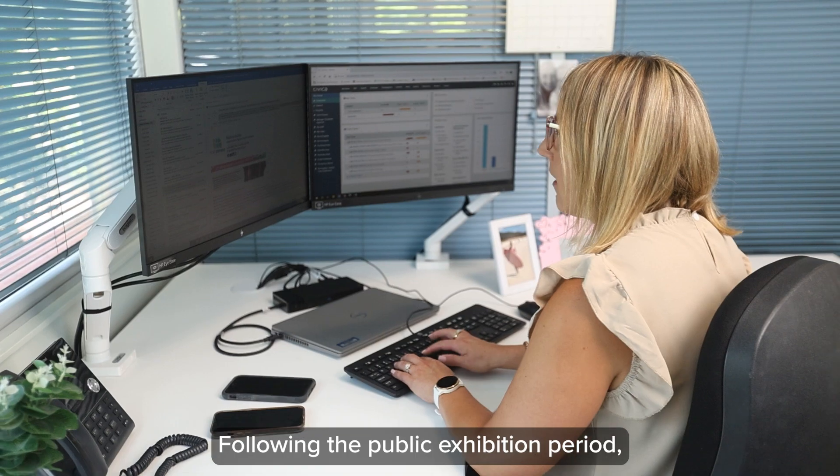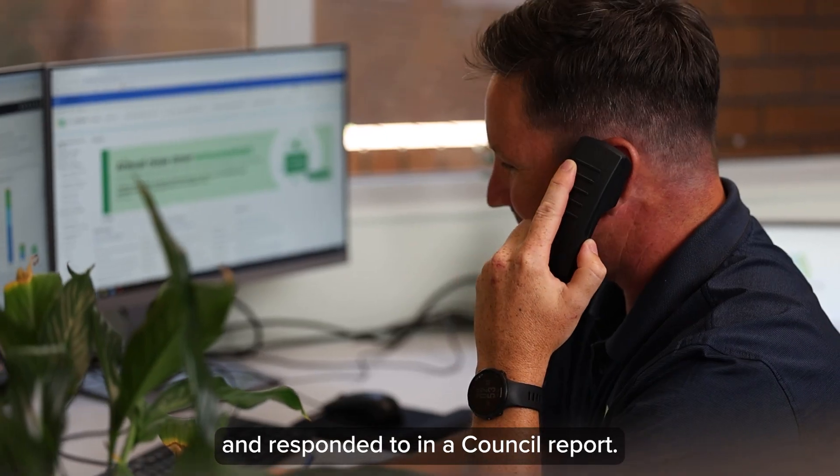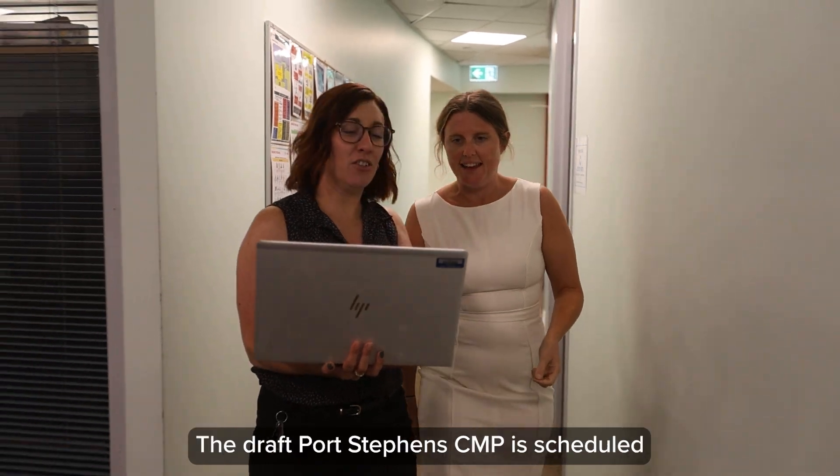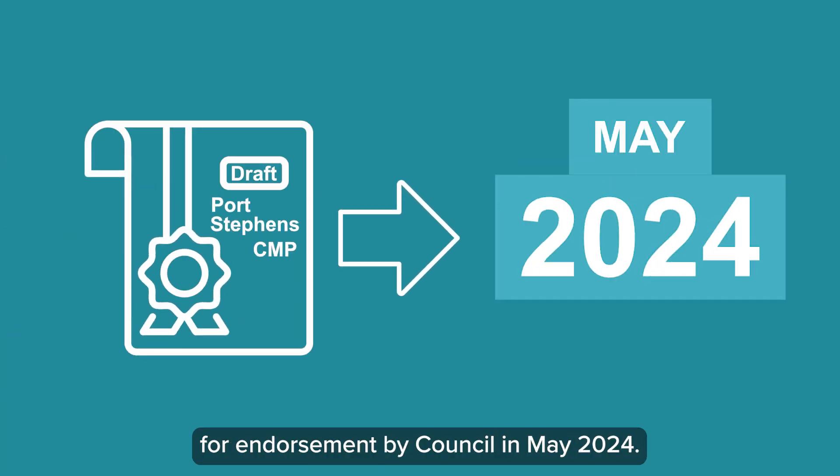Following the public exhibition period, feedback will be collated with each submission addressed and responded to in a Council report. The draft Port Stephens CMP is scheduled for endorsement by Council in May 2024.